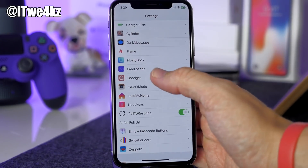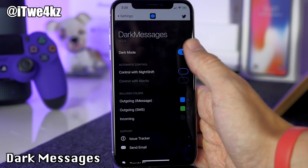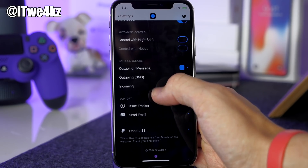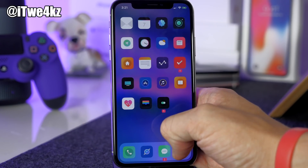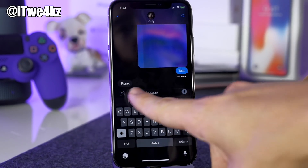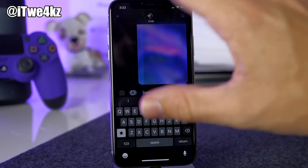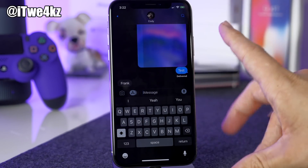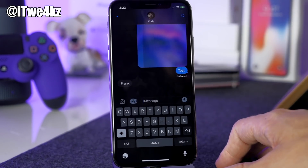Next let's look at Dark Messages, which does exactly what the name says — gives your Messages app a dark look. In settings you can enable dark mode, control night shift, and change the color of outgoing iMessages, outgoing SMS, and incoming messages. Opening Messages you can see the dark keyboard, blue outgoing iMessage bubble, dark gray incoming bubble, and a black background. Everything looks really good. Until iOS ships a native dark mode, tweaks like this are how we do it.